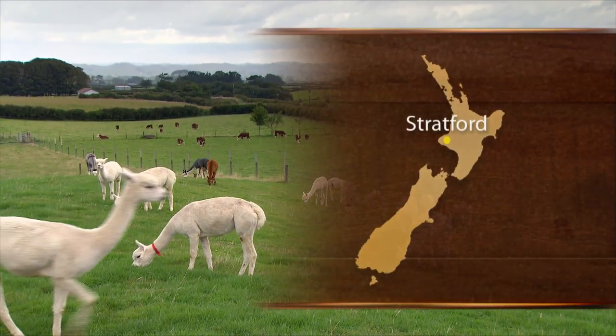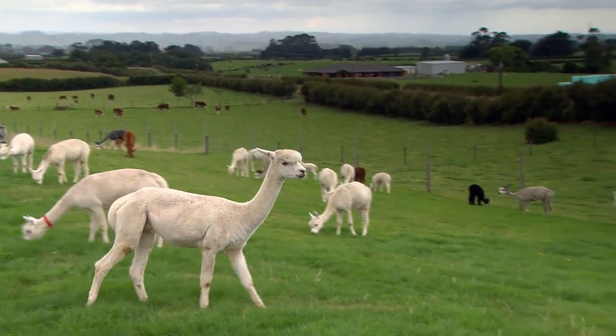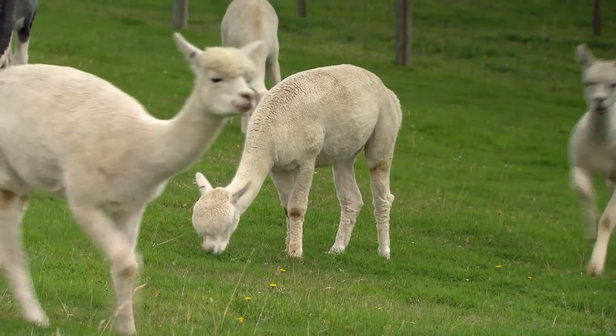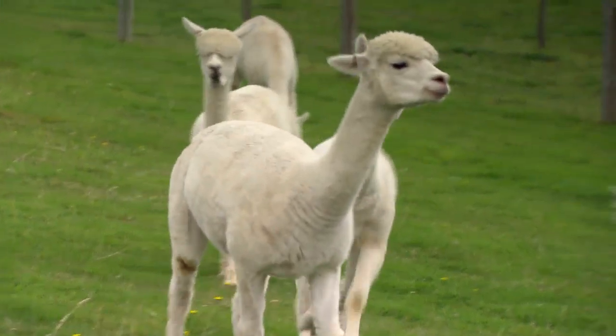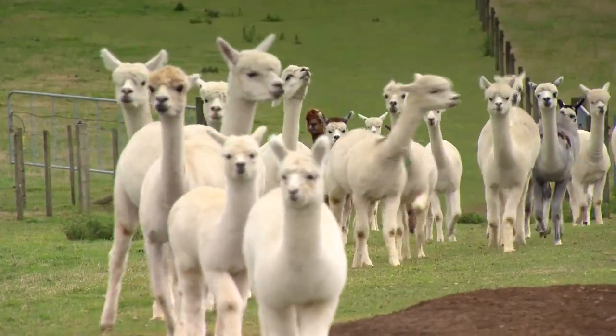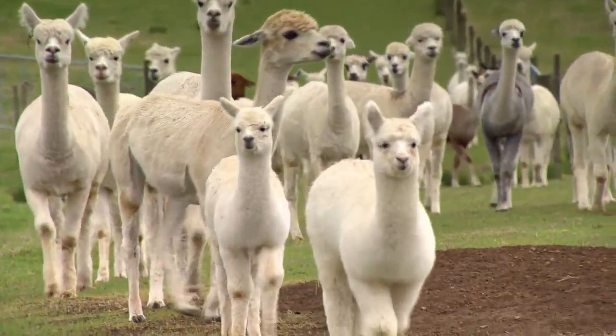We were dairy farming originally. This is originally our block and then we subdivided it off and we've come back to these and just absolutely love it. They're quite easy. As you can see, they come up, they're very mischievous, they like to be around you.